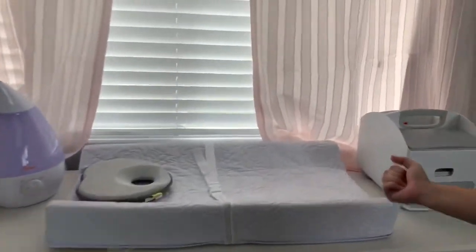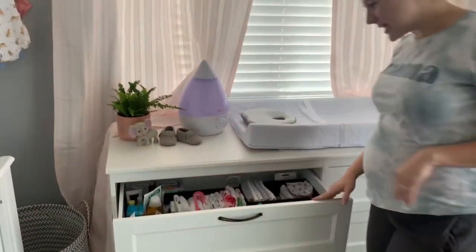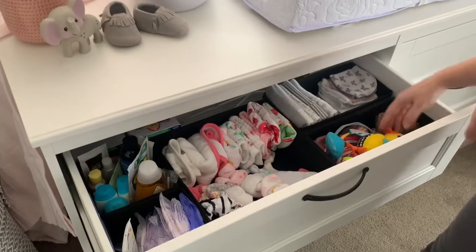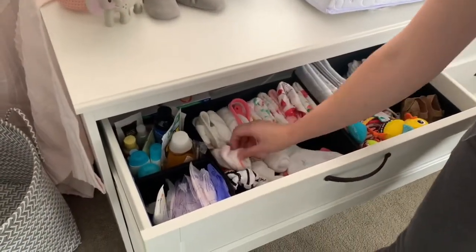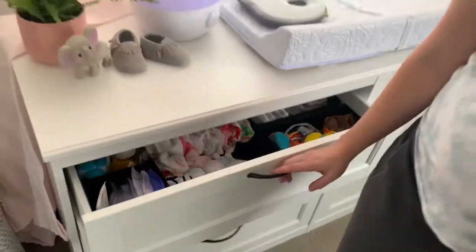Then you come to the changing station. We have her dressers all organized. So we got bibs, the shoes, swaddle — burp cloths, washcloths, her bibs, some hats, some socks and some mittens, some little samples that I got from different things.